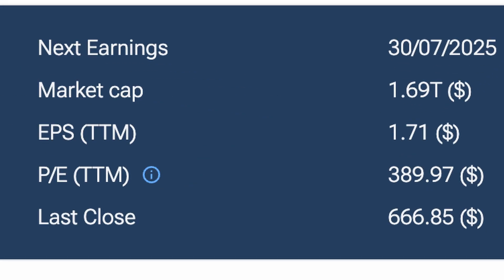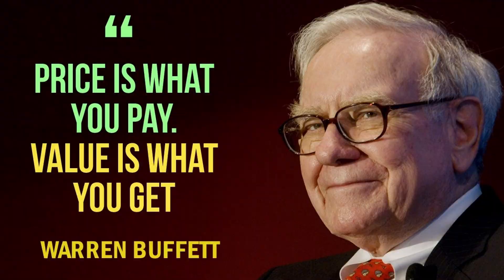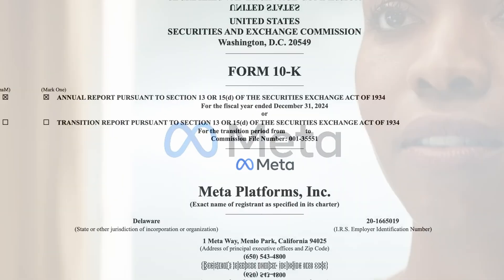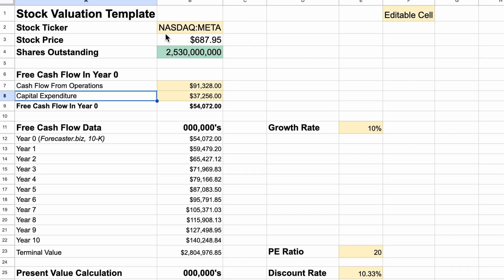Meta is worth over 1.6 trillion dollars, but is it really worth that much? As Warren Buffett once said, price is what you pay, value is what you get. In this video, I'll show you exactly how he'd value a company like Meta, using real numbers from their latest annual report, and a simple Google Sheet you can build in 5 minutes.